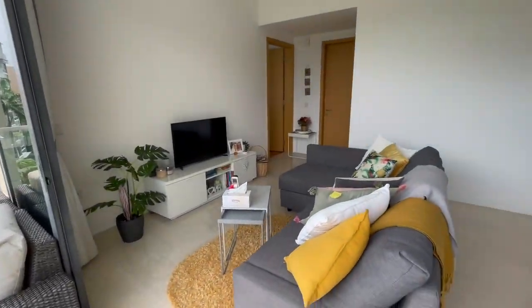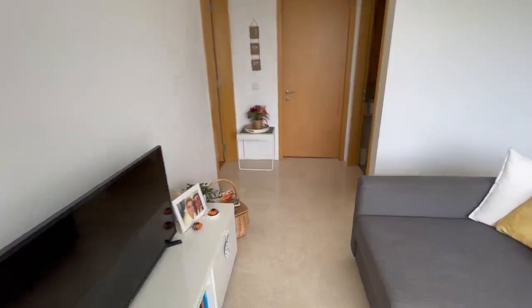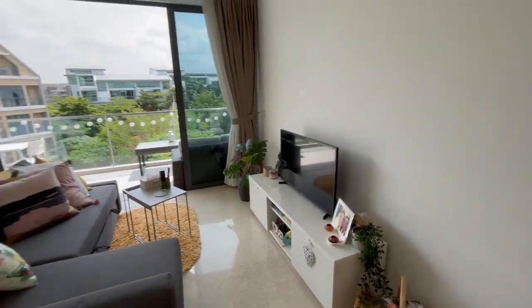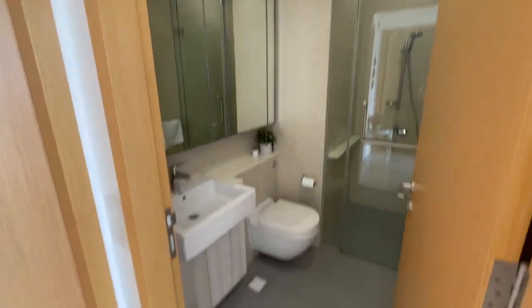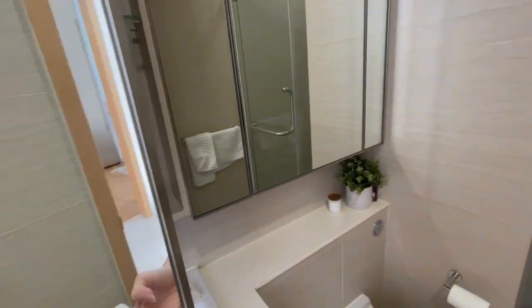It's a very spacious balcony space — you can put outdoor seating or a dining area as well. This is the living room. Right off it is the common bathroom — it's really clean, and all these mirrors are storage mirrors.